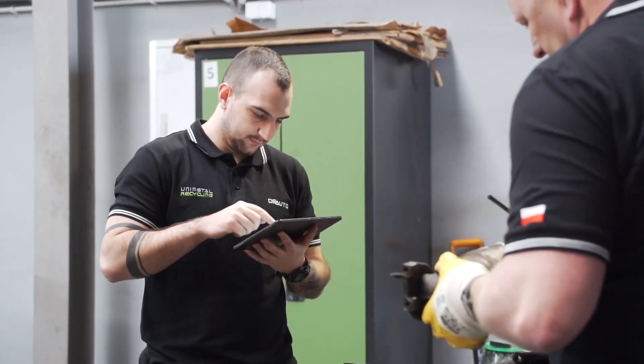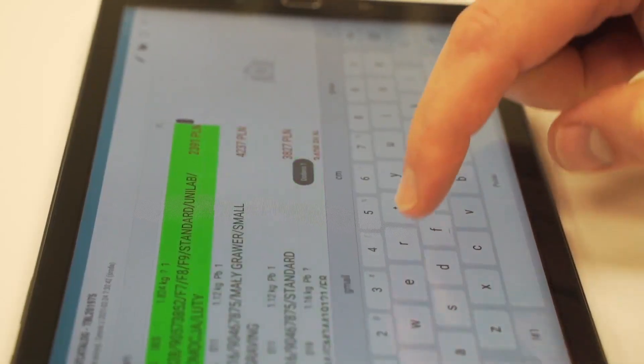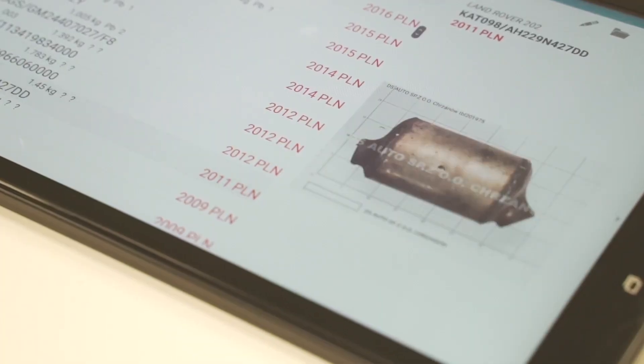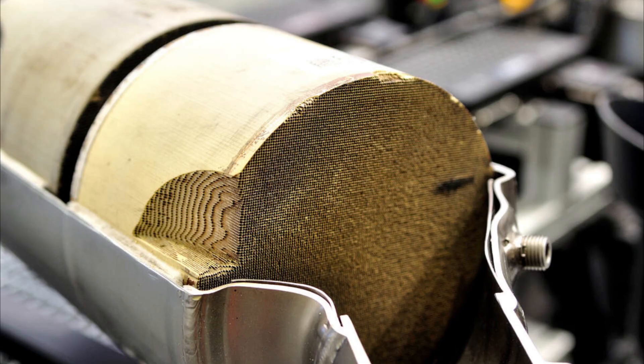Before going any further, the crushed material is typically run through a sampling process. A small portion of the powder is tested in a lab to determine its exact content of rhodium, platinum, and palladium. This analysis helps determine how much the material is worth and which recovery methods should be used.